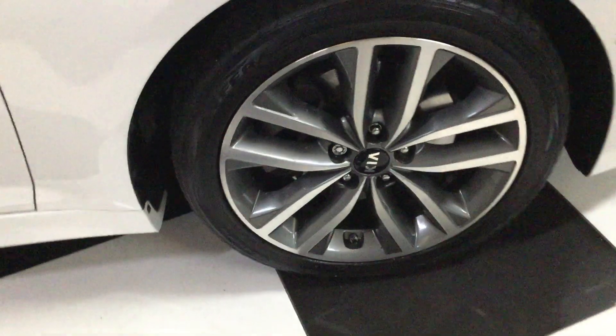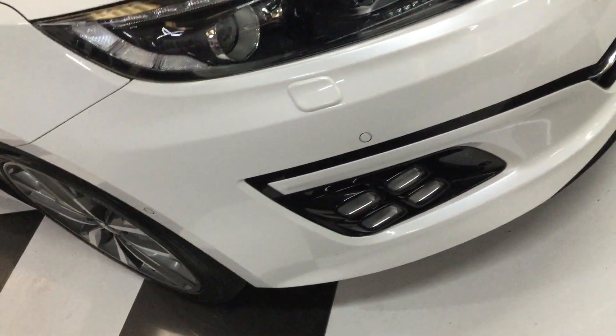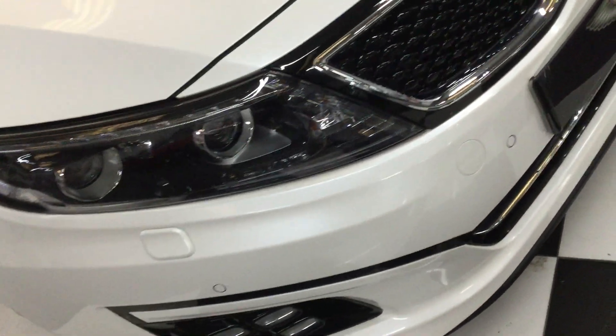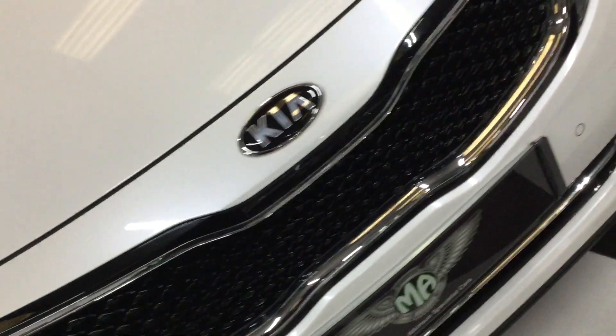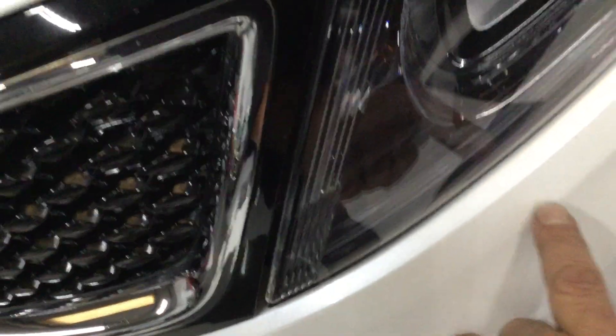Front wheel all looks nice, tyre tread all looks good. I've checked the windscreen — there's no stone chip damage. Mirrors are all good. Going across the front very slowly — it's got front and rear parking sensors. Really nice. All the little tiny stone chips have been touched in.